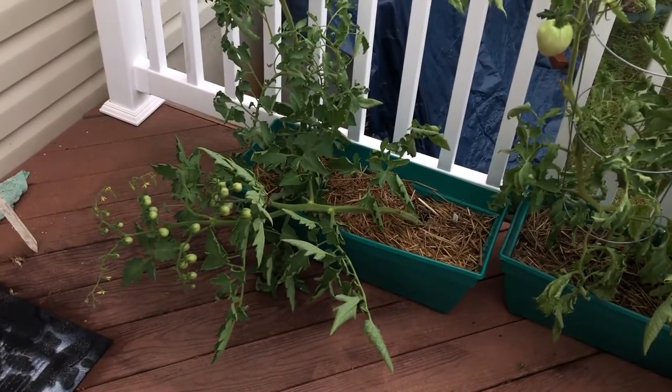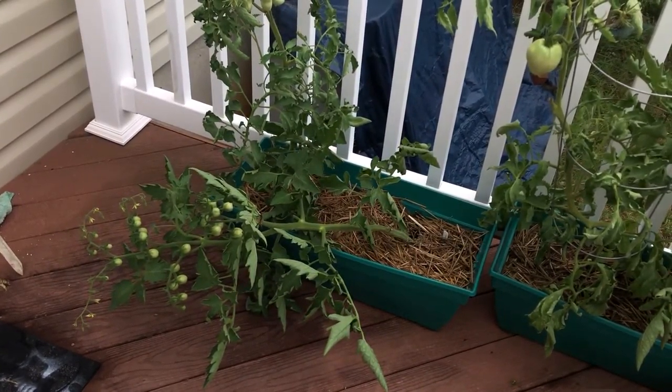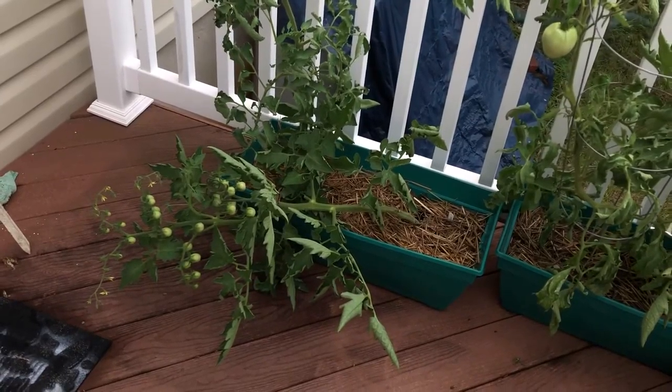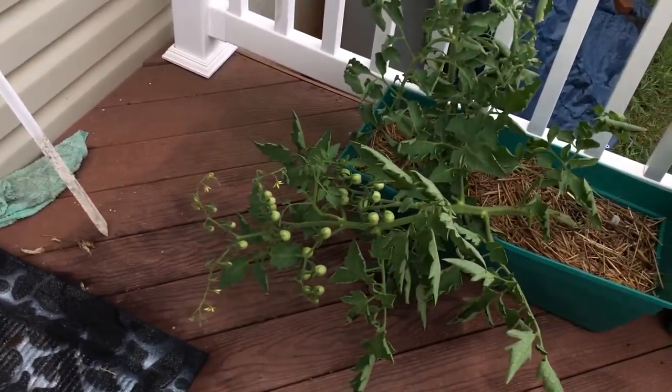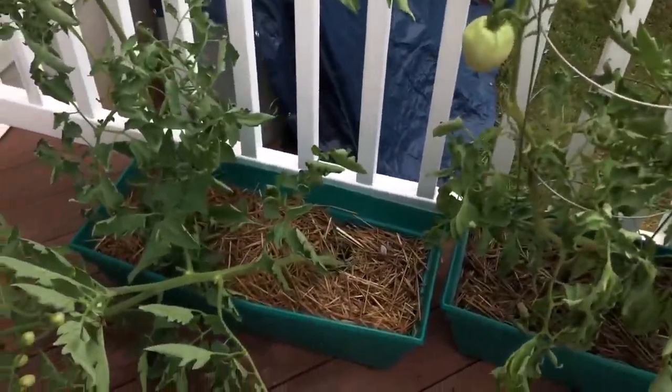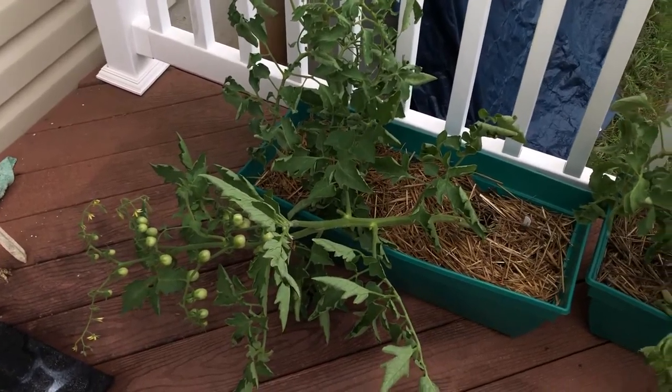We had a rainstorm last night and this plant was not staked so it flopped over — I'm gonna stake it after this video. But it's still in good shape, it's got a lot of good fruit on it and it didn't break at the bottom, so I think it'll be okay. Thanks for watching!